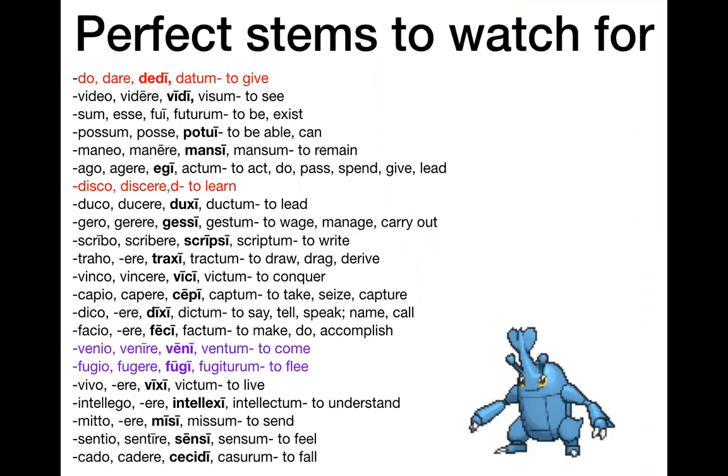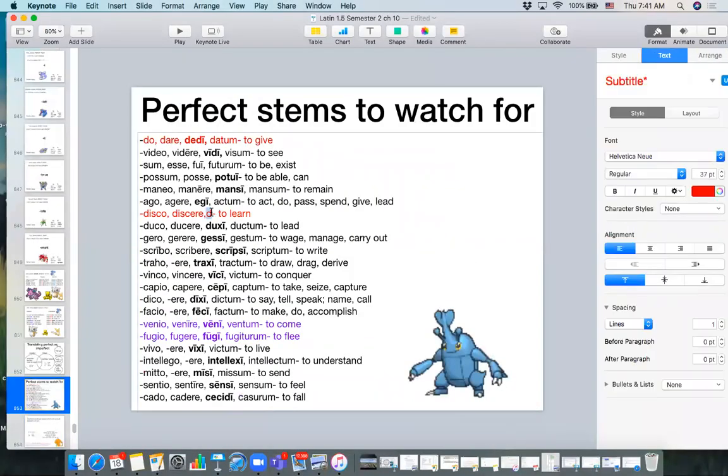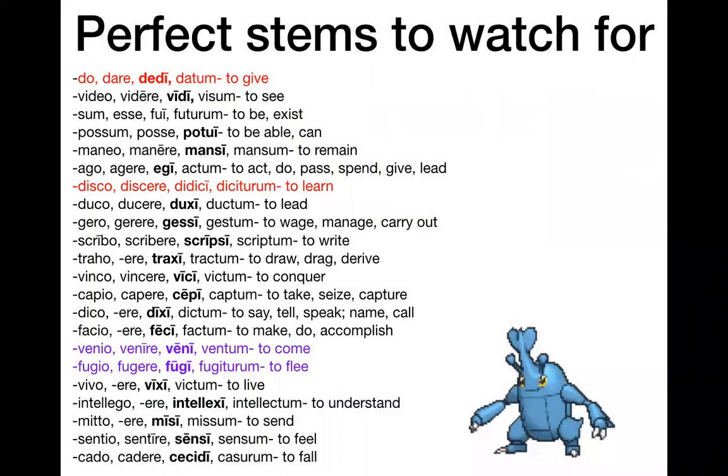I picked out all the verbs from the first 12 chapters that I think are a little weirder than just that. The red ones are the weirdest ones. This is the second weirdest one to me, next to 'dare' — because it just looks so different. So: dare, dedi, datum — to give. I'm including the fourth principal parts, but remember we won't need the fourth principal parts until chapter 19. Usually the fourth principal parts are really similar to the first two principal parts, and it's the third that might be the one sticking out a little bit.